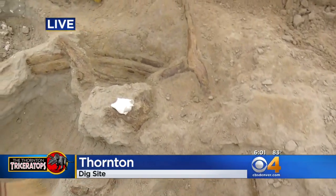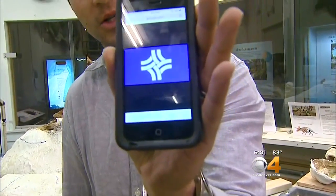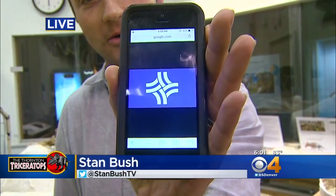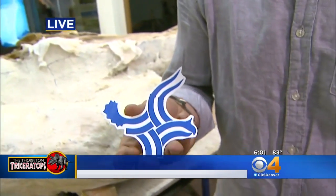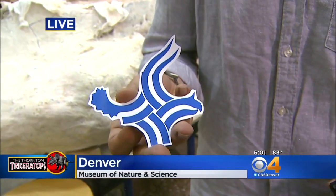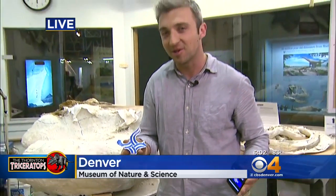Thornton is really starting to catch dinosaur fever. This is what the logo for Thornton looks like normally — you see the roads going crossways there. Someone at the city decided to have a little fun and made this triceratops version of the logo. I think it's good enough where maybe they should keep it for real.